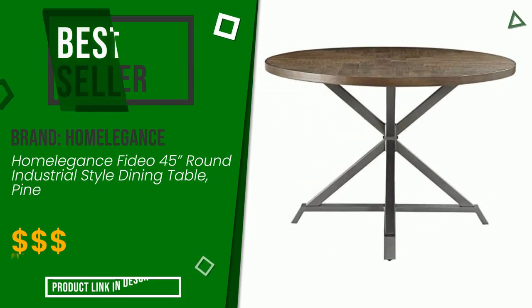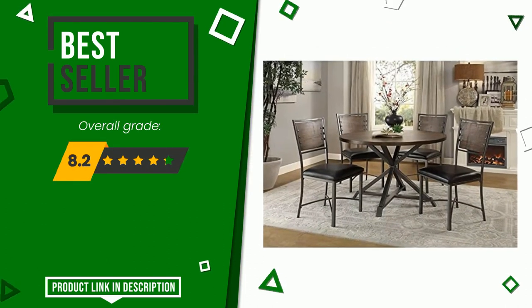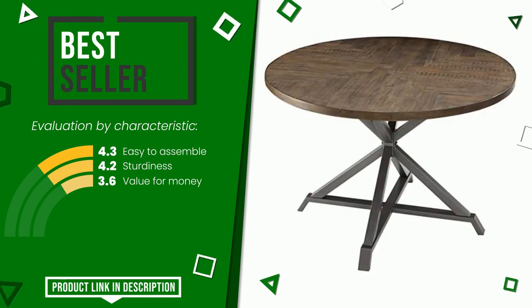The final rating assigned to this Homelegance article is 8.2 out of a total of 10. It turns out to be the top seller on online portals. Here are its distinguishing features: easy to assemble, sturdiness, value for money. Find the link to this product with all the information and the updated price at the bottom of the video description.